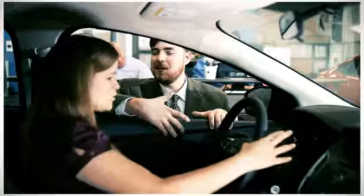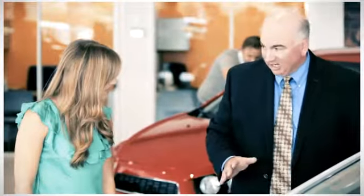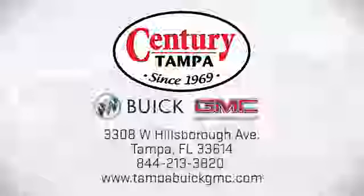At Century Buick GMC, our sales and service professionals have only one purpose — to exceed your expectations. Come see us today. We're easy to find at 3308 West Hillsborough Avenue in Tampa.